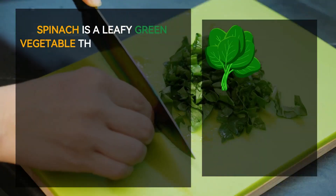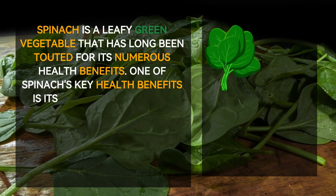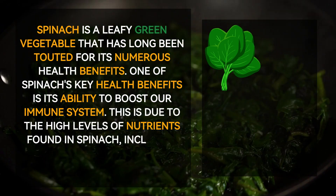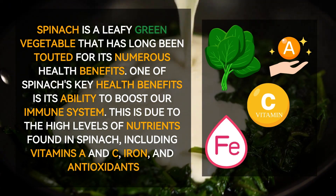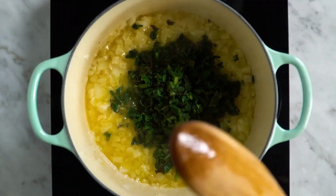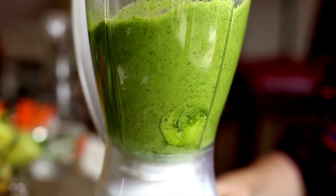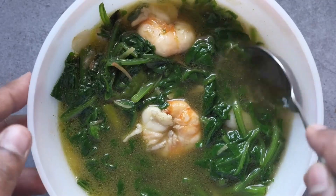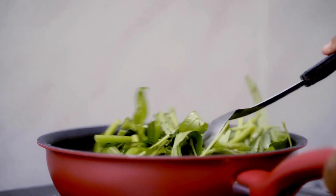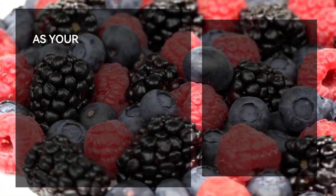Number four: green spinach. Spinach is a leafy green vegetable long touted for its numerous health benefits. One of spinach's key benefits is its ability to boost the immune system, due to its high levels of vitamins A and C, iron, and antioxidants. These nutrients work together to help immune cells function properly, protecting us from illness and disease. Regular consumption of spinach can also help reduce inflammation throughout the body, further supporting the immune system.